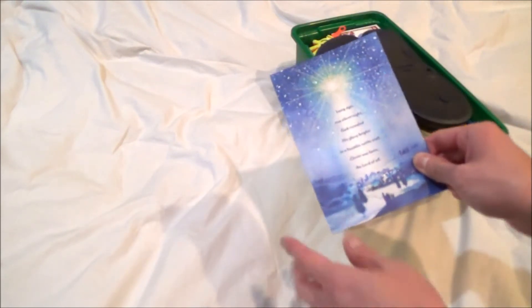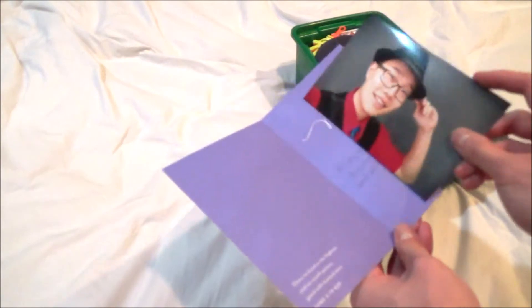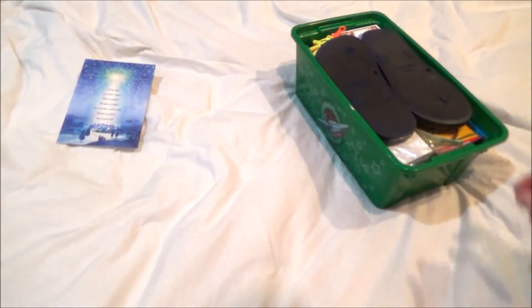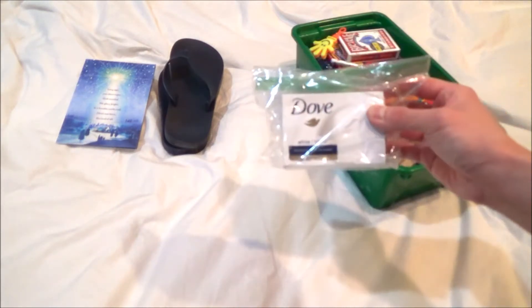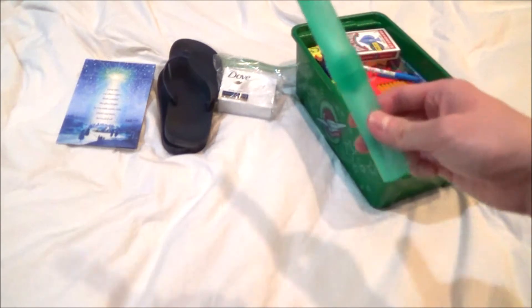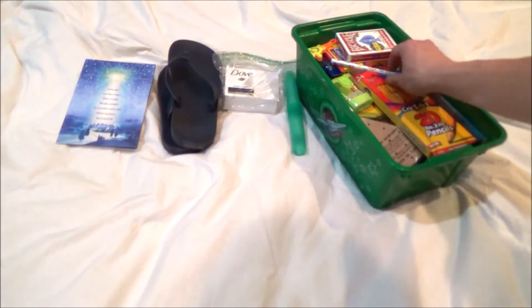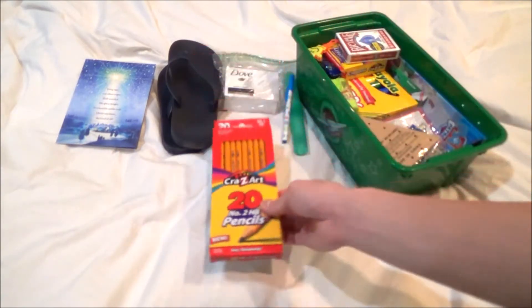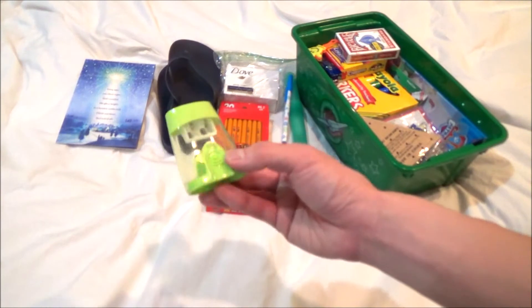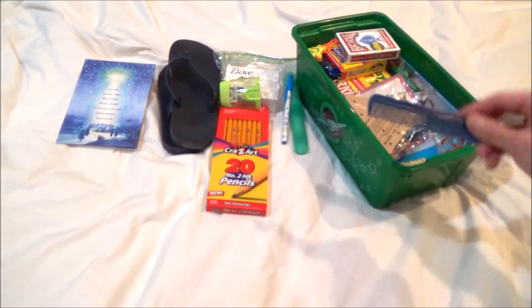So this is what I packed for a boy ages five to nine. I have my Christmas card with my picture and a message that I wrote for the boy. A pair of flip-flops, a bar of soap, a toothbrush in a toothbrush container, a pen, some pencils and a pencil sharpener, and a comb.